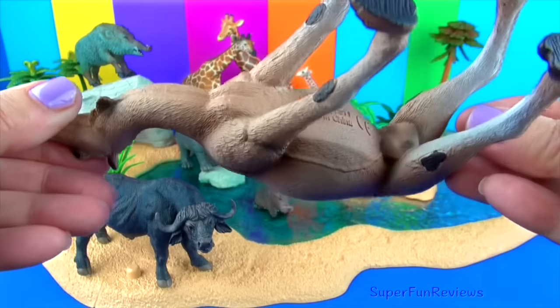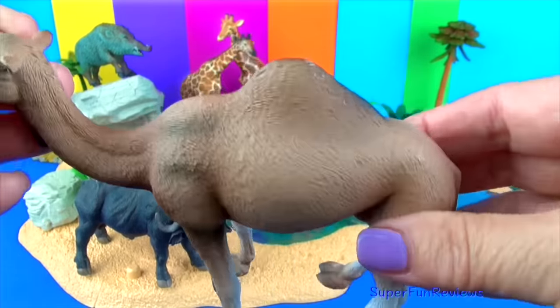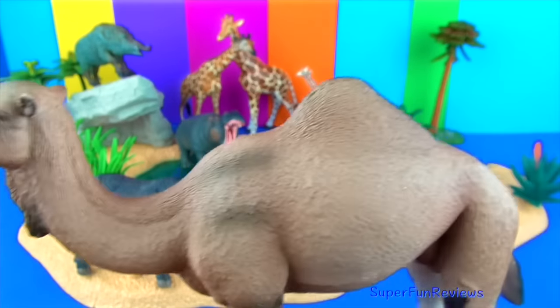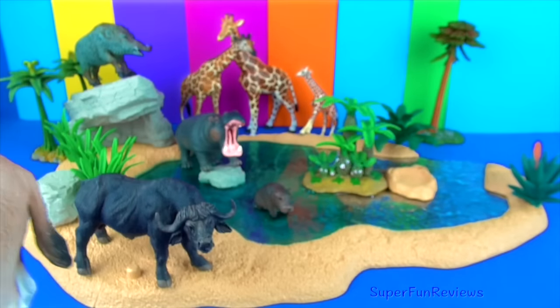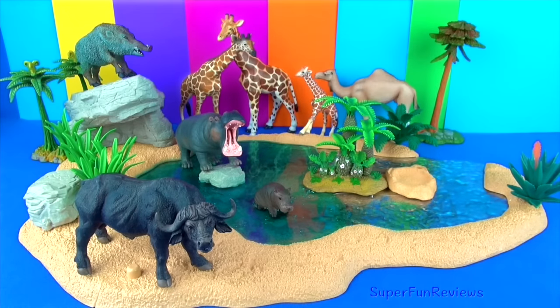Their thick coat insulates them from the heat and also lightens during summer to help reflect heat. Long eyelashes, ear hair, and closable nostrils keep sand from affecting the camel, while their wide feet help them move without sinking into the sand.